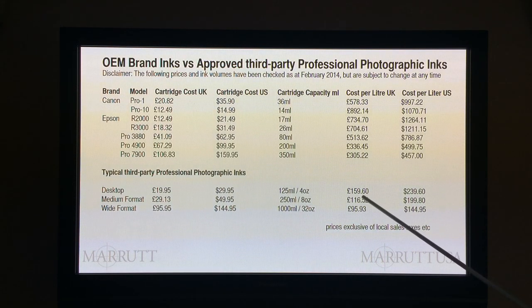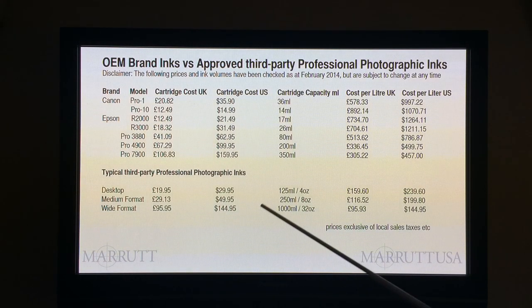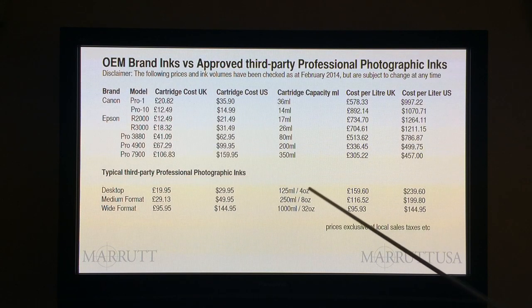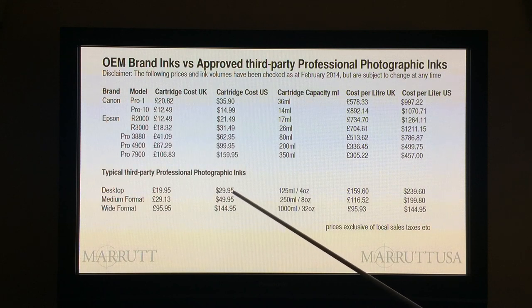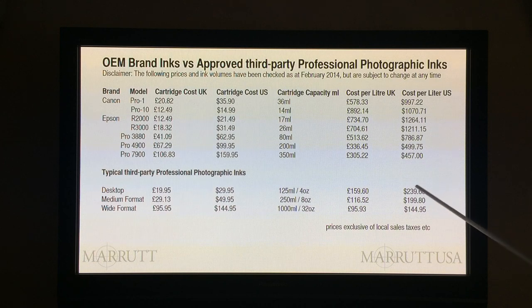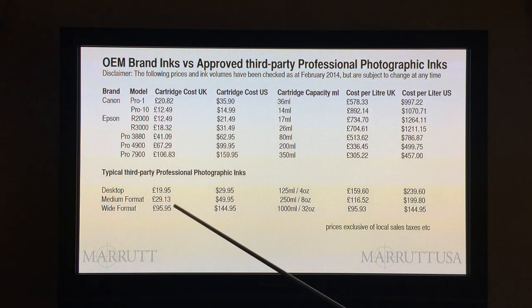When looking at our desktop price for the US market, we'd be buying our 4-ounce bottle of good quality professional photographic ink for about $30 plus taxes, which transfers to a litre price of around $239 to $240. Now compare that to our US OEM cartridge price of around $1,200 — you've got a huge difference in price per litre.